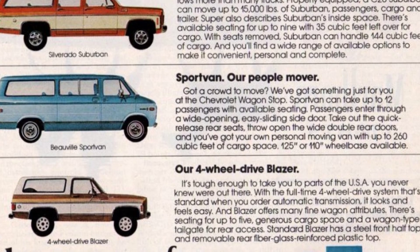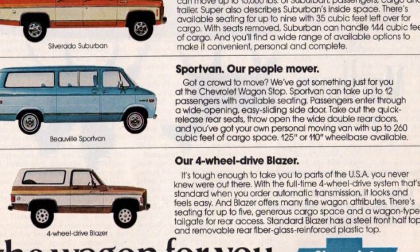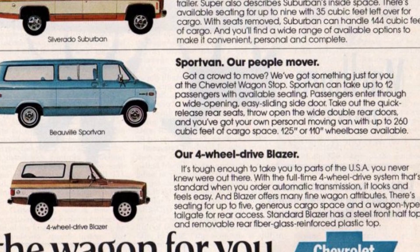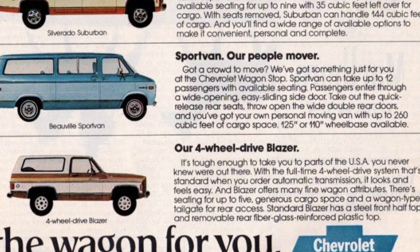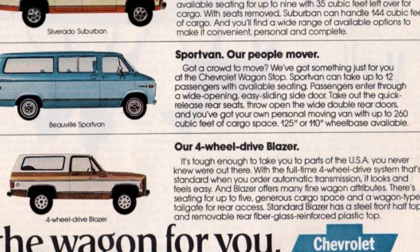Lastly, we have the Blazer, a rugged wagon that can take you to places in the USA you never knew existed. With its full-time four-wheel drive system, which comes standard with automatic transmission, the Blazer provides a smooth and effortless driving experience. It offers seating for up to 5 people, generous cargo space, and a wagon-type tailgate for easy rear access. The standard Blazer comes with a steel front half-top and a removable rear fiberglass-reinforced plastic top. These vintage Chevrolet station wagons from the 1970s offer options ranging from a compact starter wagon and mid-size practical wagon, to a heavy-duty hauler, spacious passenger van, or rugged off-road wagon. Visit your local Chevy dealer to explore these timeless classics.